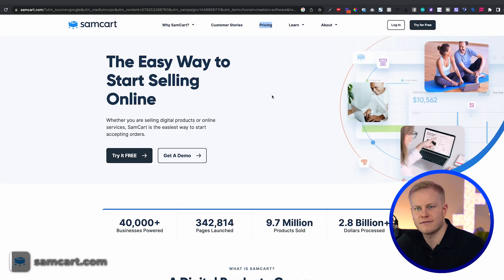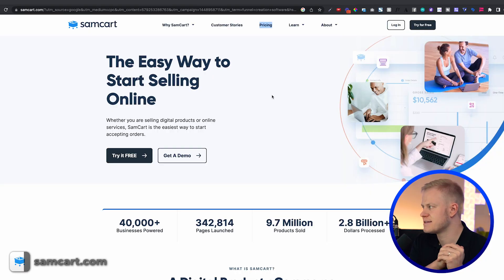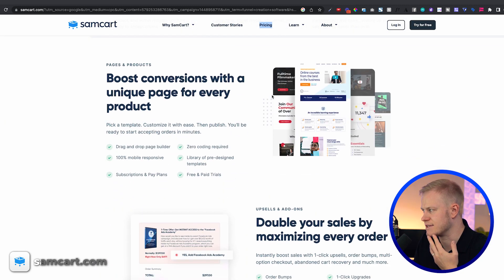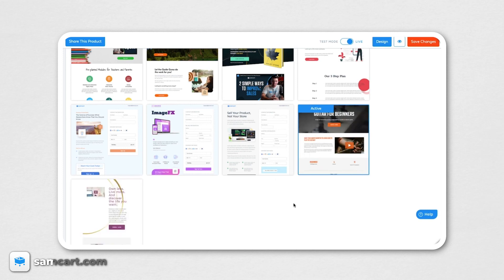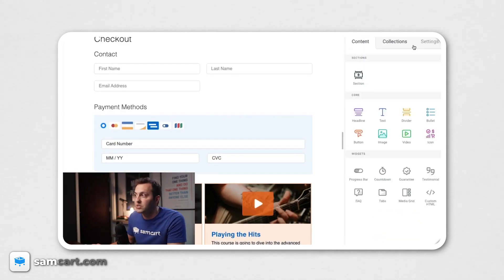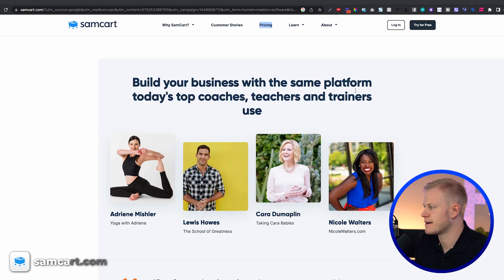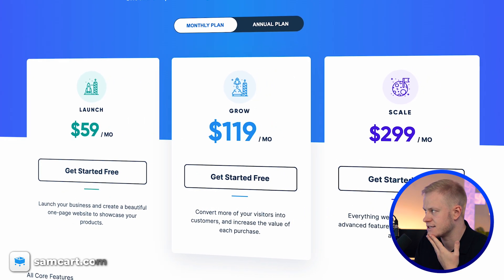SamCart's marketing has thrown a lot of rocks at ClickFunnels — their angle is 'we use a one-page website and sell this much using it.' The design on their marketing page is beautiful and clean. But when you log in and actually test the editor — and I test all of these because I'm a coach, course creator, and I teach funnel design and copywriting — SamCart's editor feels very clunky and old school. Pricing is $59, $190, and $299.